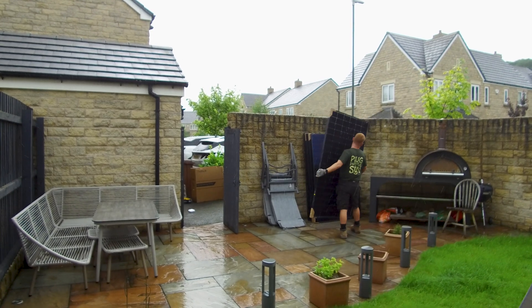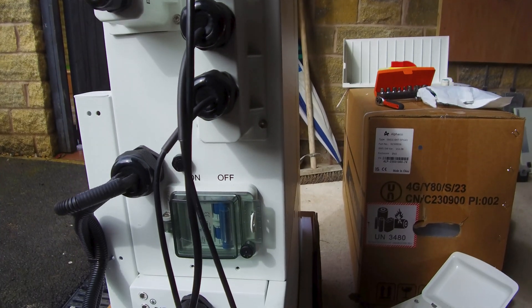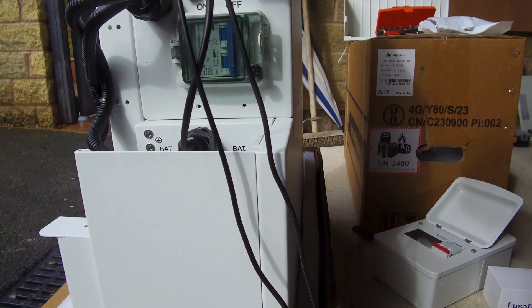If you've been thinking about getting solar recently or doing some research on battery home storage, then you've probably seen the terms hybrid inverter and AC coupled system. Today's video we're going to explain what those two things are, but more importantly we're going to be explaining the pros and cons between those two systems.